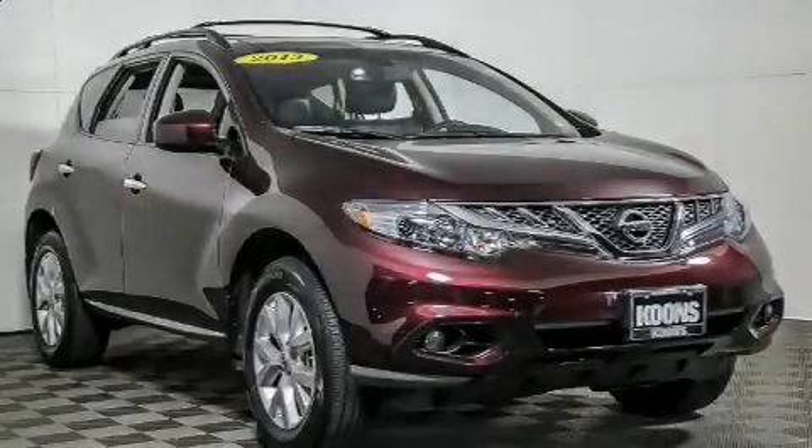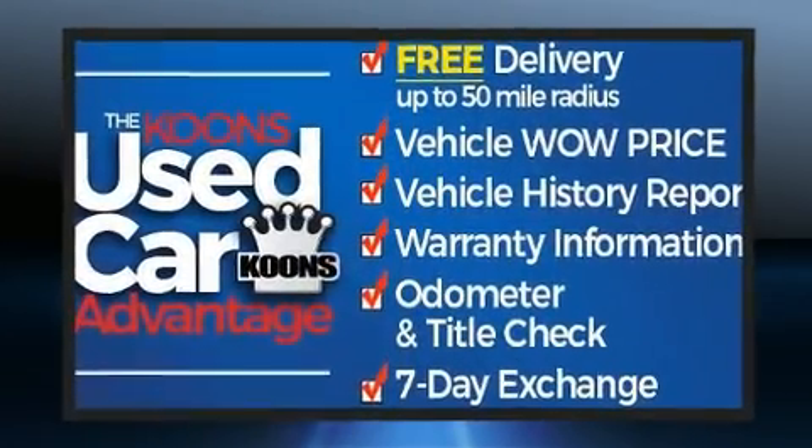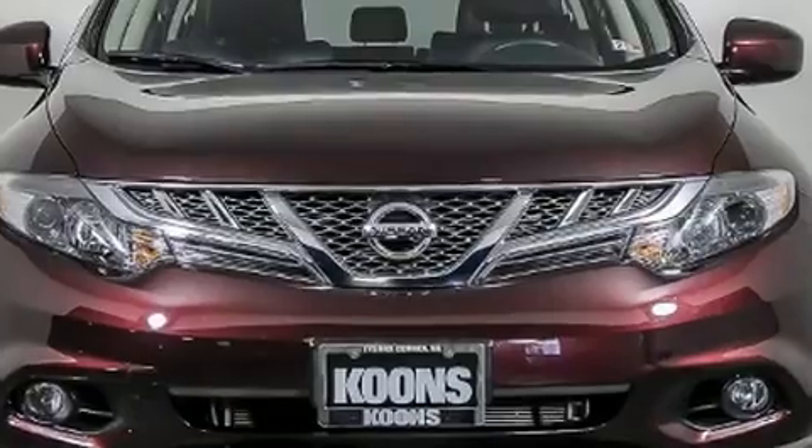You can expect a lot from the 2013 Nissan Murano with fewer than 25,000 miles on the odometer. This four-door sport utility vehicle prioritizes comfort, safety, and convenience. It features all-wheel drive versatility, automatic transmission, and a 3.5 liter six cylinder engine.